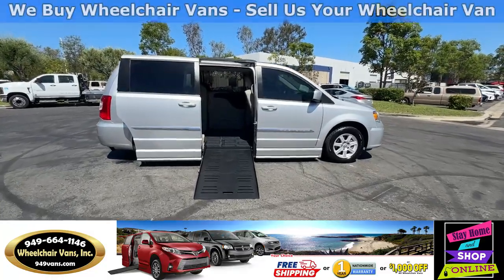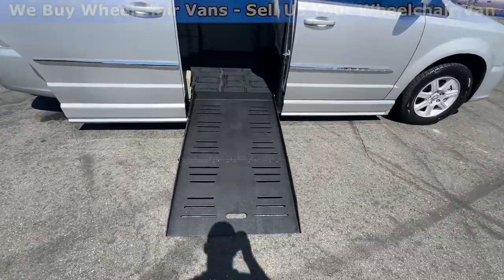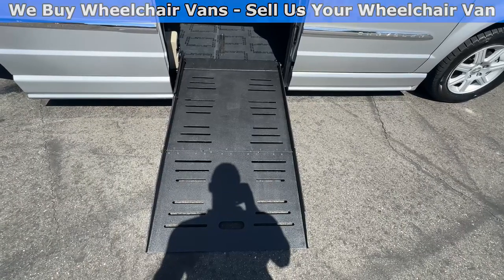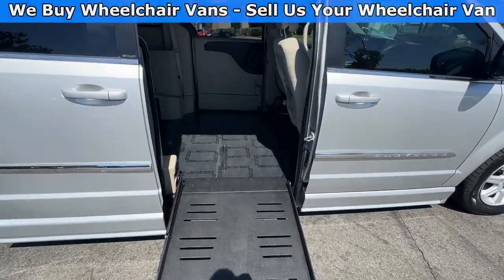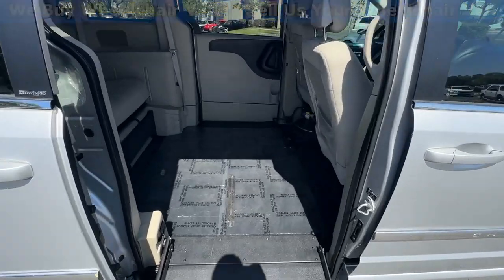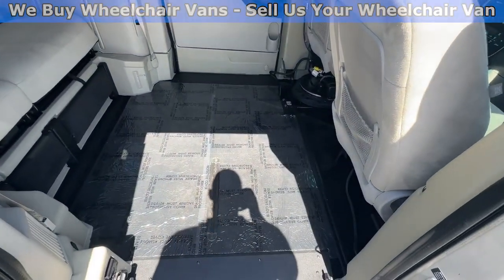Let's head inside and check out the setup. This is going to be the foldout ramp, and the width on this ramp is going to be 29 inches. Entrance height from the floor to the top of the door is going to be 52 inches. In the middle, you'll have the wheelchair user.